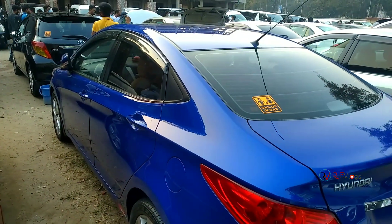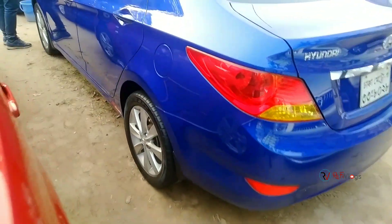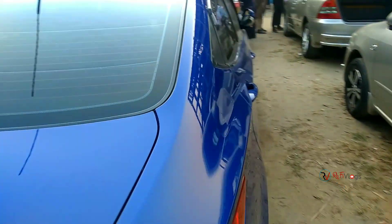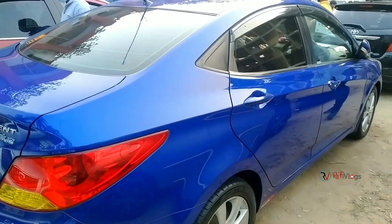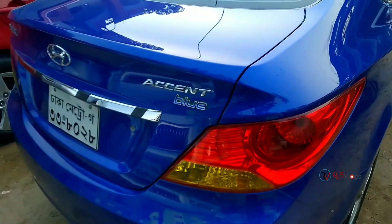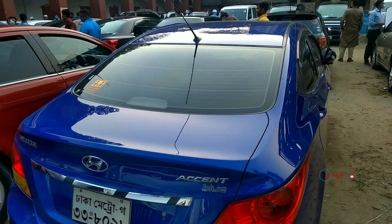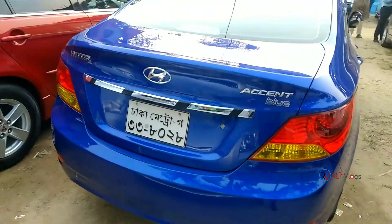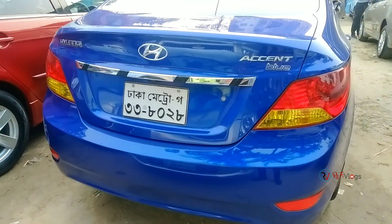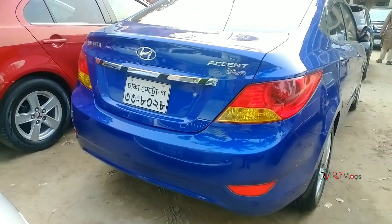The back side look is very premium. The ceiling and interior are very clean. The left and right side views are clear. This car has no scratch and no bump on the back side, so we can try this car.